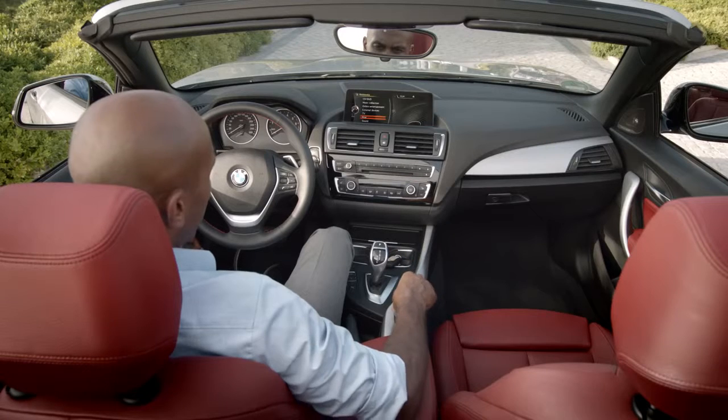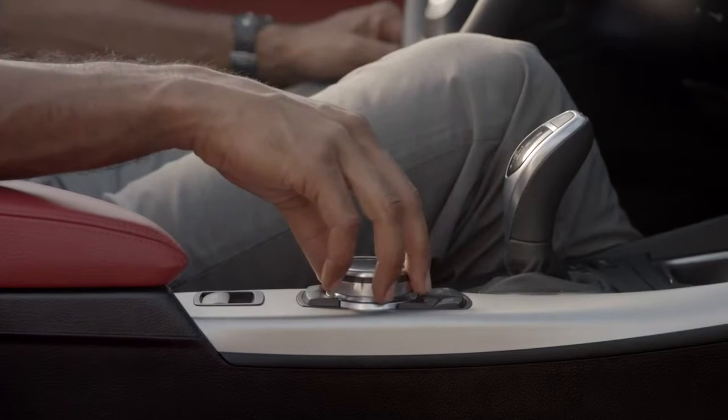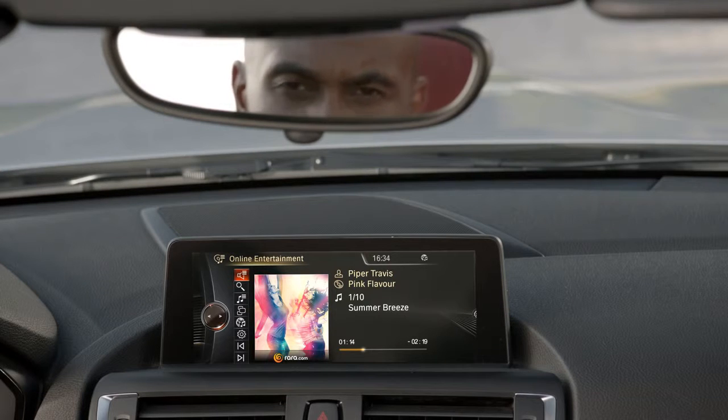But what about entertainment? The BMW 2 Series convertible is the perfect companion for this. BMW ConnectedDrive makes it possible thanks to online entertainment, with instant access to over 22 million songs — no doubt everyone will find their favorite music wherever and whenever they want. Besides intelligent services and apps, this car offers a huge driver-assistance package to make your driving pleasure even safer.